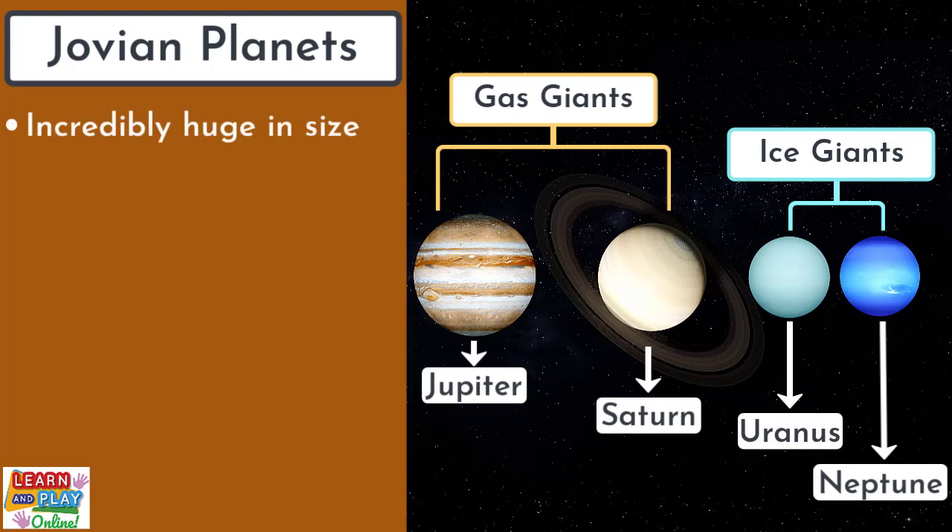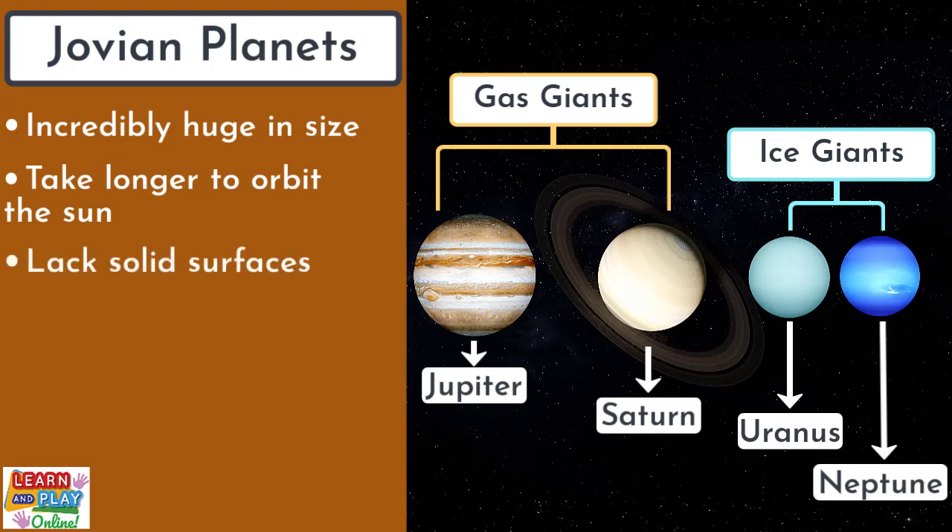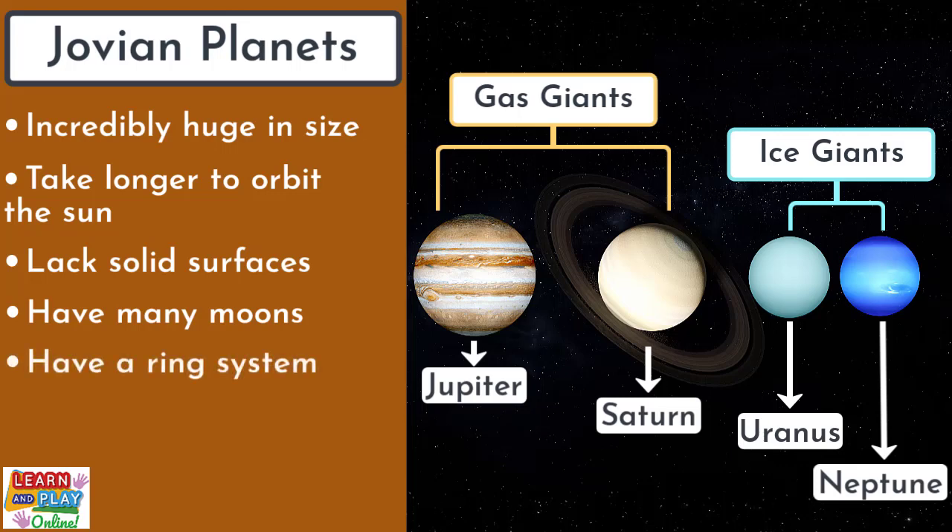The Jovian planets are incredibly huge in comparison to the terrestrial planets. Because they sit on the outer region of the solar system, all Jovian planets take longer to orbit the sun. They lack solid surfaces, and unlike the terrestrial planets, all Jovian planets have many moons. Another characteristic that all Jovian planets have in common is that they all have a ring system around them. However, Saturn's ring system is the only one easily visible from Earth.